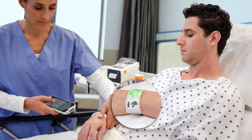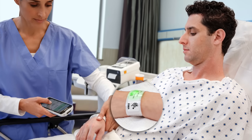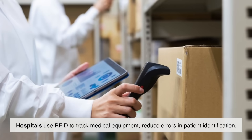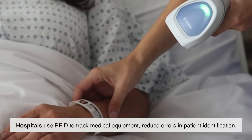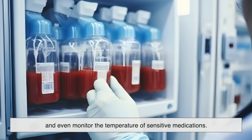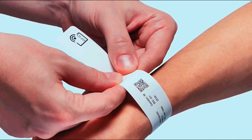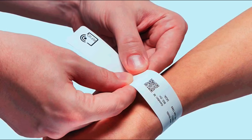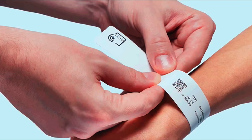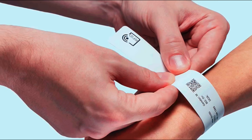Beyond retail and security, RFID is making an impact in healthcare. Hospitals use RFID to track medical equipment, reduce errors in patient identification, and even monitor the temperature of sensitive medications. Patients can wear RFID-enabled wristbands that store medical history, ensuring doctors have quick access to important health data.